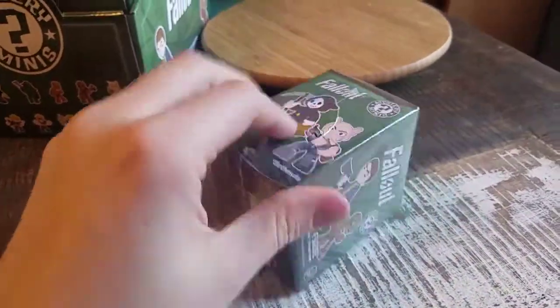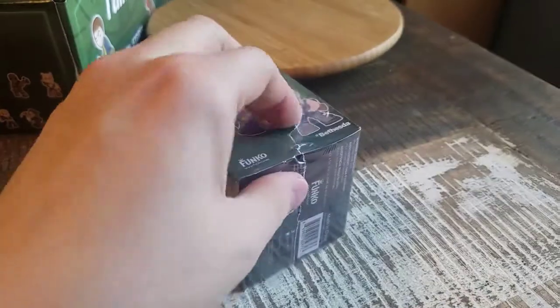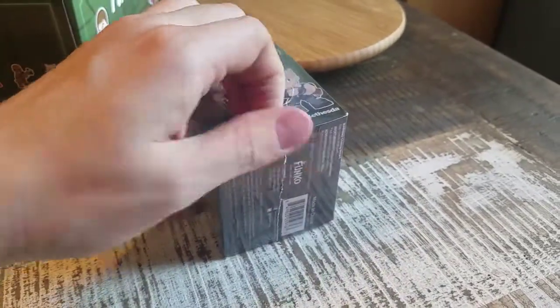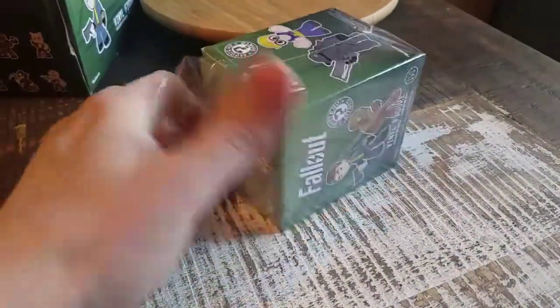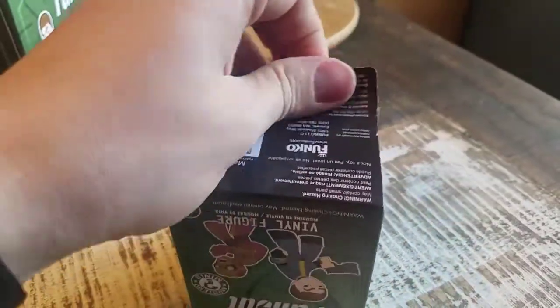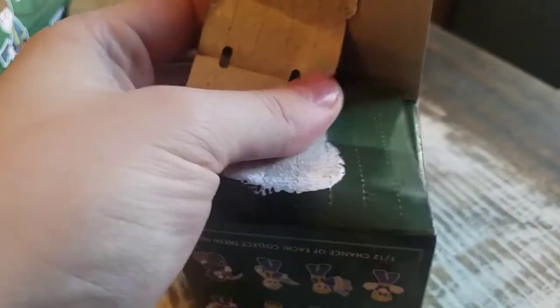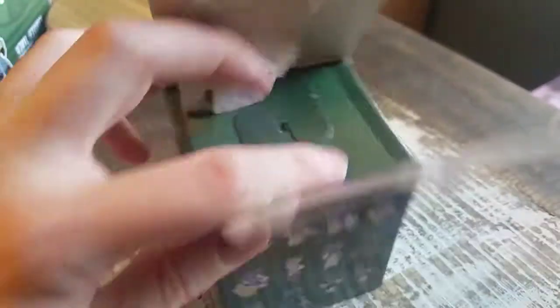Pulling it out. Sometimes the little holes that they make themselves are actually pretty easy to open. Yeah, so I couldn't get it to open all the way from the box. I took the majority of it with it.